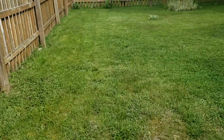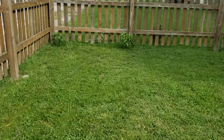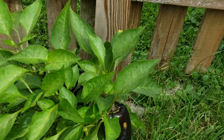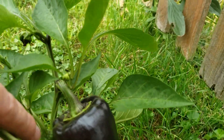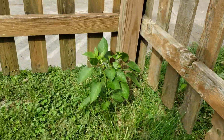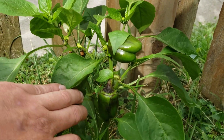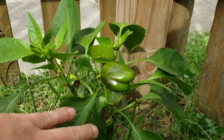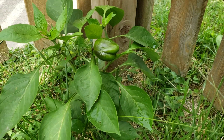This pepper plant down here has got two or three peppers on it — that one's a nice one, didn't have any scarring or bug damage. This little one over here I thought was dead but I think I got it with the weed eater earlier in the season. It came back. I babied it and let the grass grow up around it, made sure I didn't hit it again.